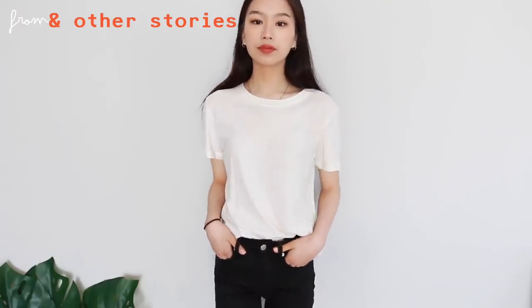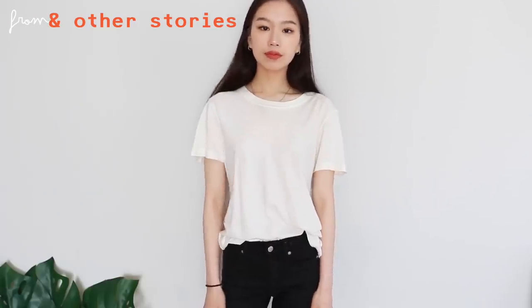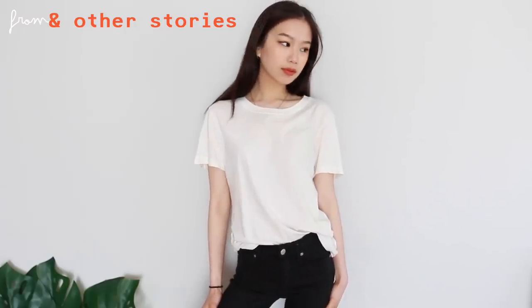My next essential is the good old white tee. I'm not going to get too into it since everyone tells you to have one, but I wanted to mention this one from & Other Stories — it's probably the only white tee that hasn't gotten little bobbles on it. The material is a bit thinner, so it's breezy for summertime. White t-shirts are a staple: tuck it into jeans, or use it as a layering piece under tank tops or tank top dresses.